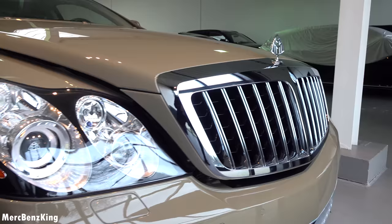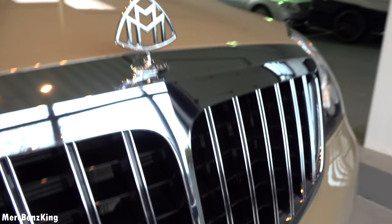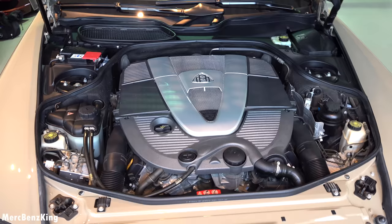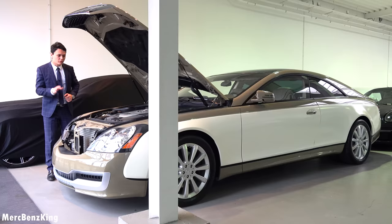Let's open the bonnet. There's a special way to open it because there's a pin inside — you have to pull it. And there it goes. Amazing. This is the Maybach engine: 6-liter V12 with a staggering 1,000 Nm of torque, so it really can push the weight. 612 horsepower.